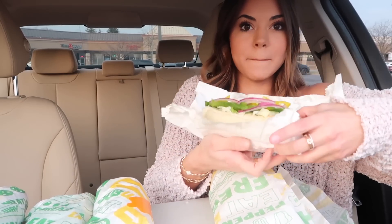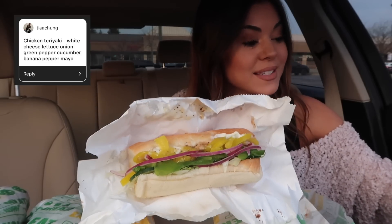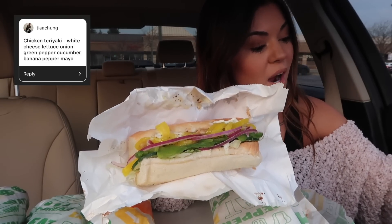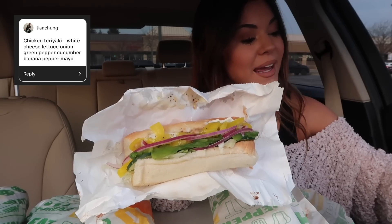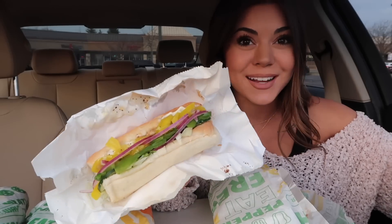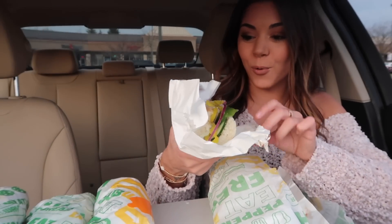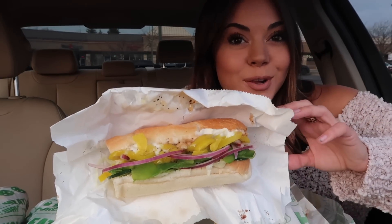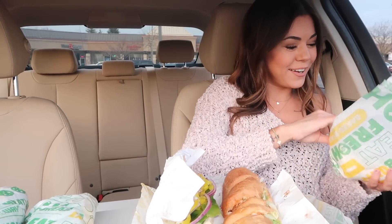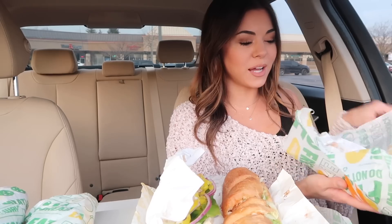Wow, lots of onion sauce — I can smell that. So this is the chicken teriyaki sub with lettuce, cucumbers, green pepper, onion, banana peppers, mayonnaise, and extra sweet onion sauce. No wonder it's drenched. It's a very pretty sub though, very colorful and bright. It's literally been a year since I did this video last year, and it was a lot of fun because you're so used to ordering the same exact sub, so it's fun to try new things.